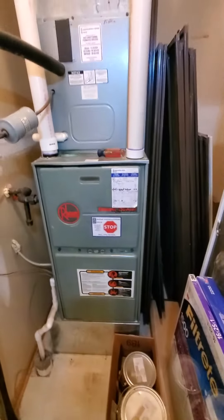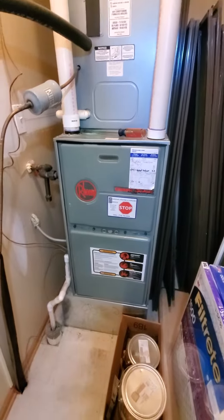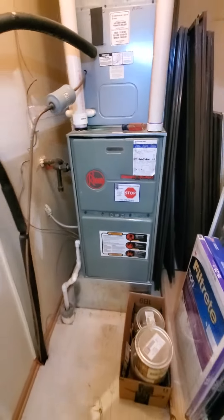Hello team, Chelsea's Tech 874. We're out in Chicago. Homeowner's looking to replace a full system here. I'm upstairs right now, second floor.